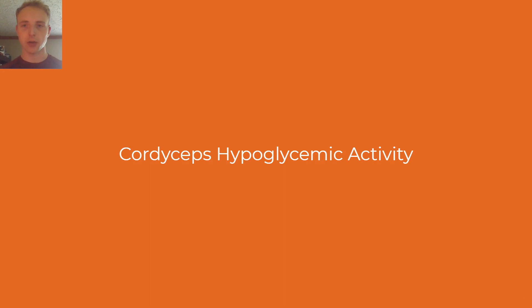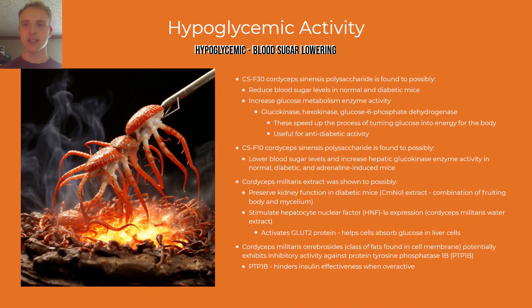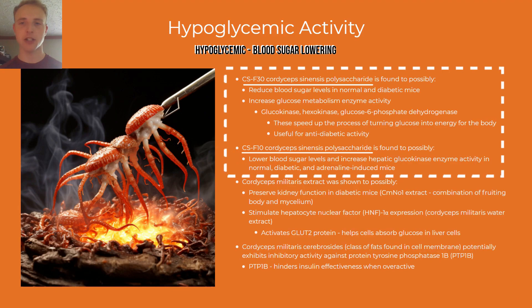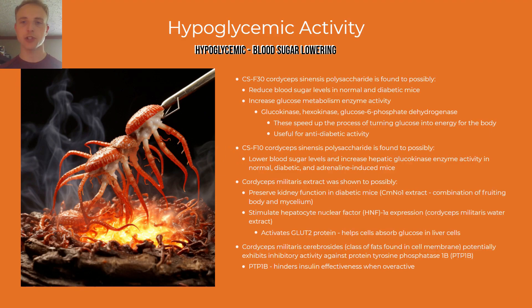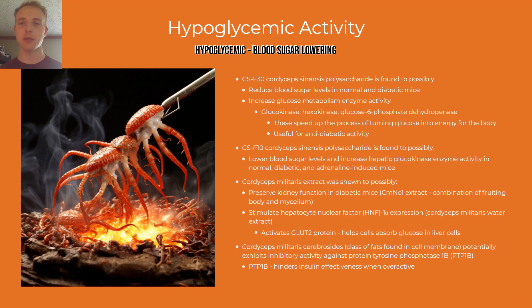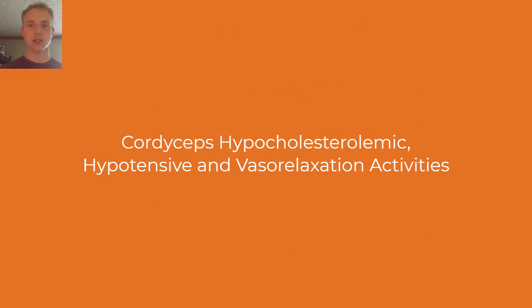Now we're going to look at cordyceps hypoglycemic, or blood sugar-lowering, activity. Cordyceps sinensis polysaccharides CSF30 and CSF10 were shown to possibly reduce blood sugar levels in normal and diabetic mice and to activate enzymes assisting in turning glucose into energy. Cordyceps militaris was shown to possibly preserve kidney function in diabetic mice and stimulate glucose absorption. Cordyceps militaris cerebrosides — fats found in the fungi's cell membrane — may potentially inhibit the PTP1B protein, which hinders insulin effectiveness when overactive.